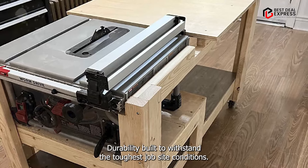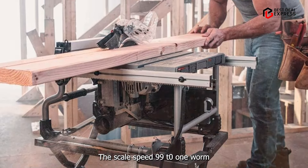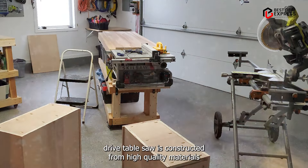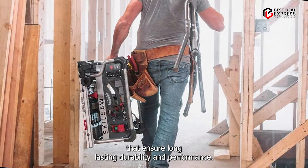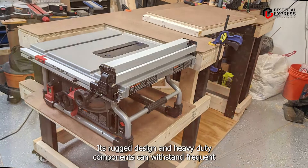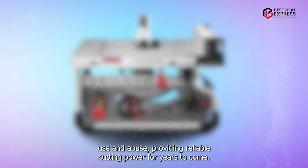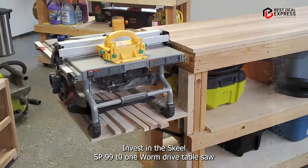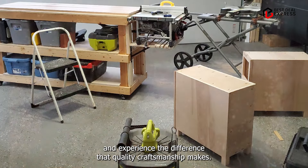Built to withstand the toughest job site conditions, the Skil SPT-99-T-01 Worm Drive Table Saw is constructed from high-quality materials that ensure long-lasting durability and performance. Its rugged design and heavy-duty components can withstand frequent use and abuse, providing reliable cutting power for years to come. Invest in the Skil SPT-99-T-01 Worm Drive Table Saw and experience the difference that quality craftsmanship makes.